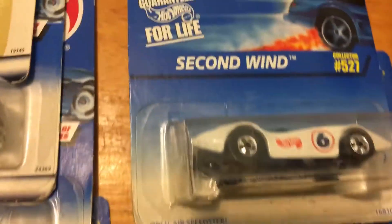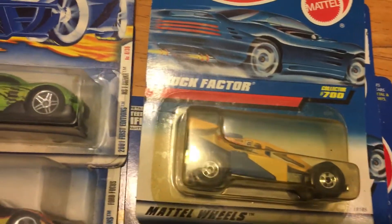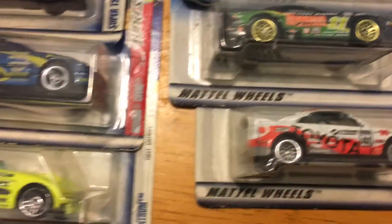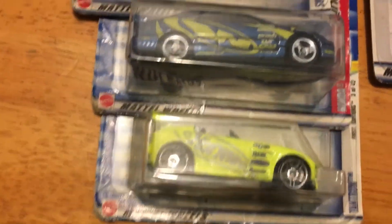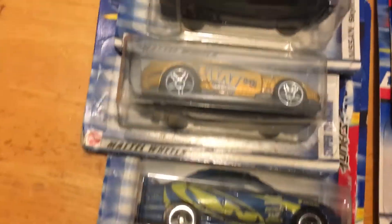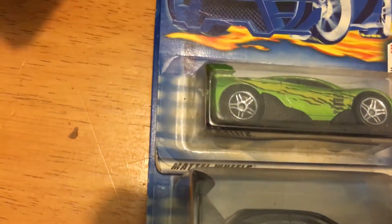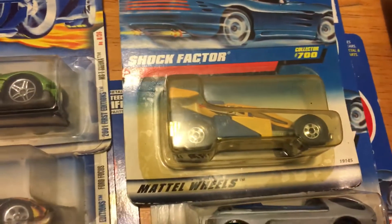Make sure you guys subscribe, we're gonna have some more super cool videos for you guys. Give us a thumbs up if you like these Hot Wheels that we have. This is like stuff we got straight out of the attic — this is our 'Stuff R Us' video. Make sure you guys subscribe so you don't miss out on any cool stuff. We'll see you guys next time, thanks for watching, bye!